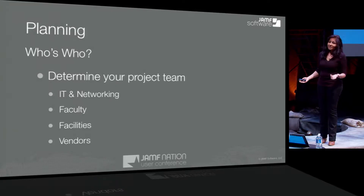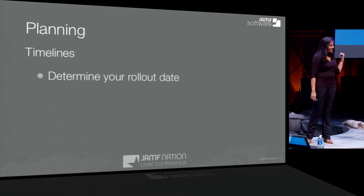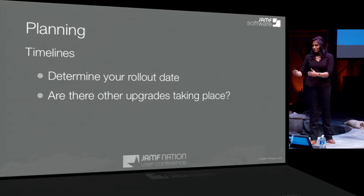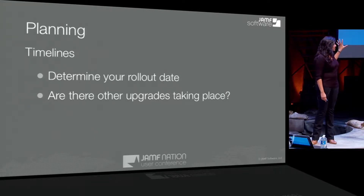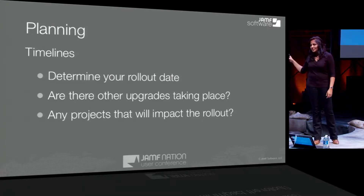You want to let your vendors know if, for example, there's a network upgrade happening that might impact the project. When you're determining your rollout date, that's really your end date. As a project manager by trade, I have my end date and then there's my goal date, which is usually well before my end date. One of the things we want to make sure is we're giving ourselves enough time so that if anything happens — and success is all over the place — we have ample time to fix any issues that come up.